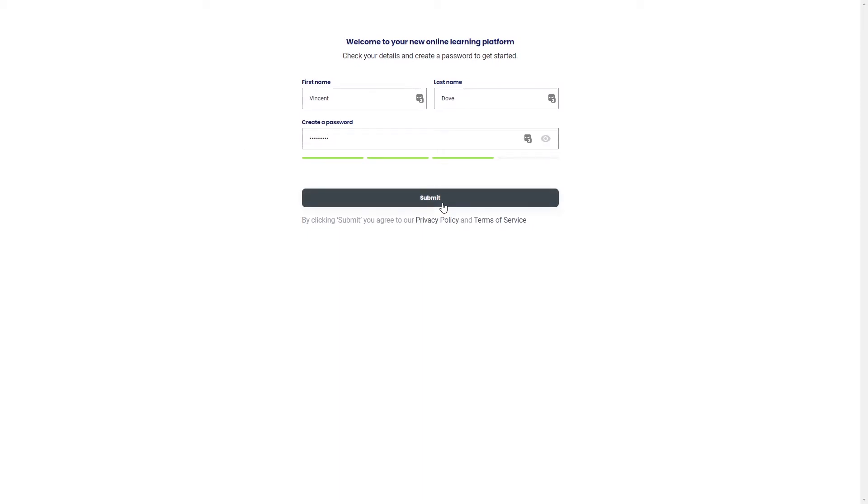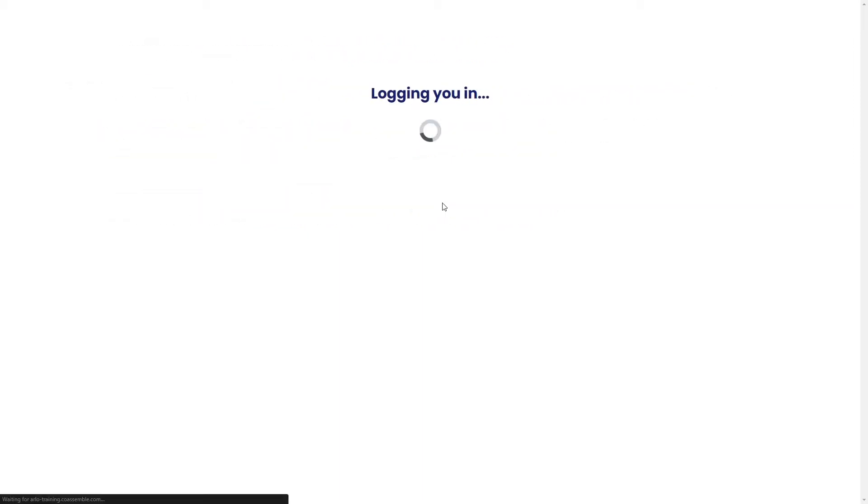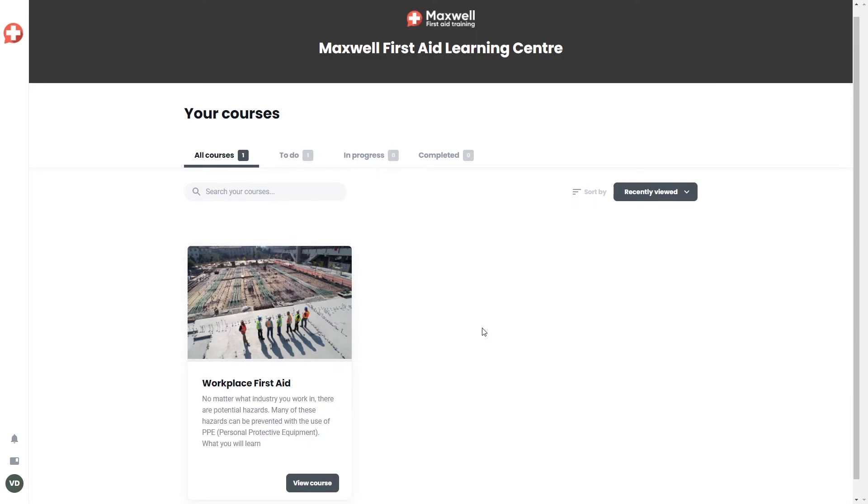Let's submit that. We're in. This is Coassemble's learner portal. From here, Vincent and your customers can view all the courses that they've been enrolled on. Right now, we can see that Vincent's only been added to the Workplace First Aid course, but I want to take a look at that so you can get a feel for what it's like to learn inside of Coassemble.